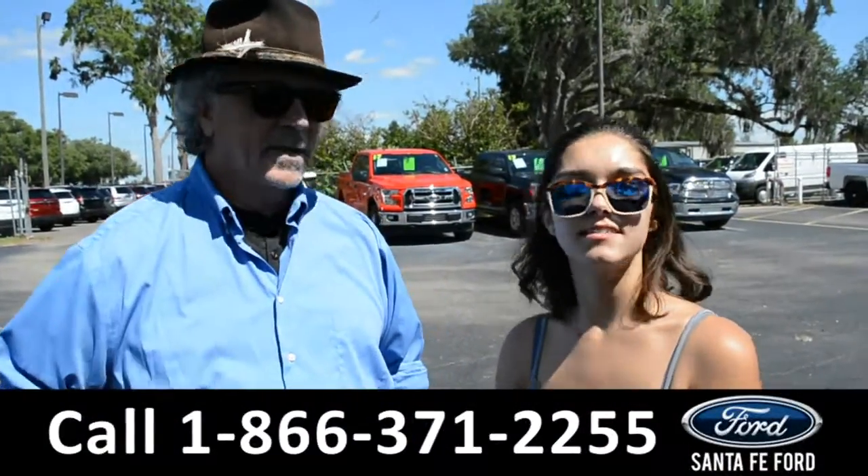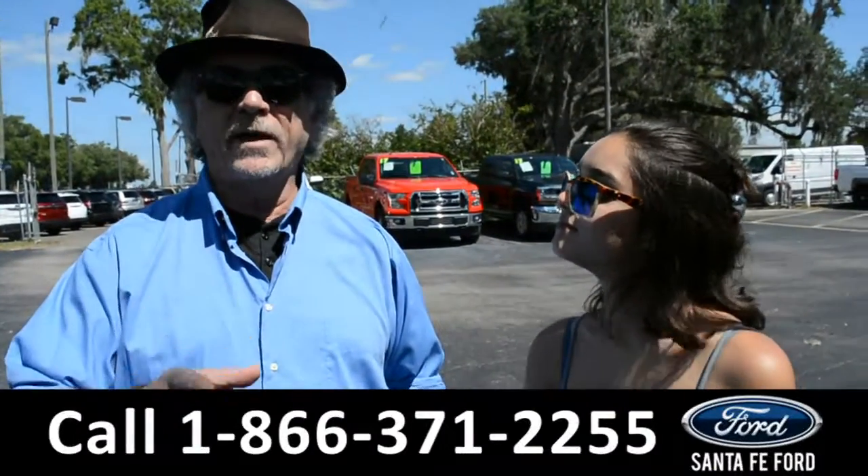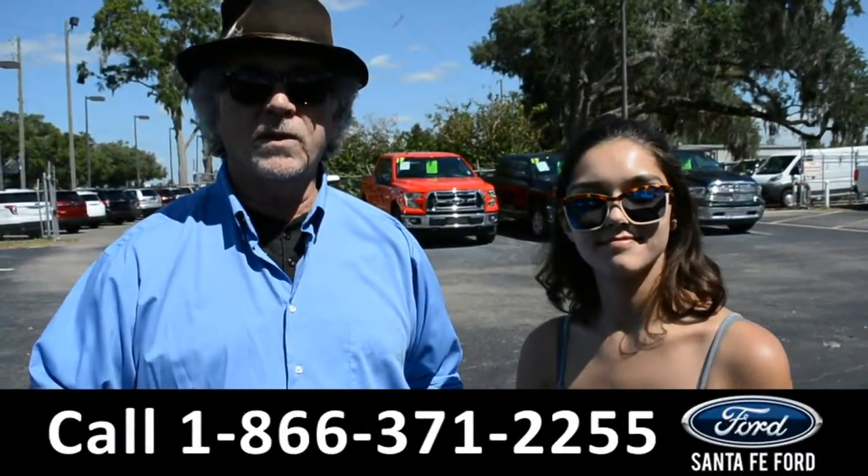Hey, this is Randy, and this is Anna. SantaFeFord.com — easy to find, easy to get to. I-75, exit 399.